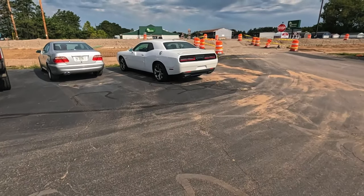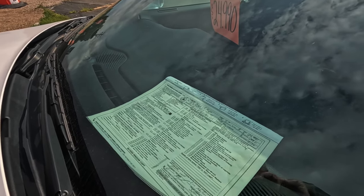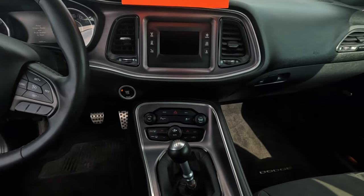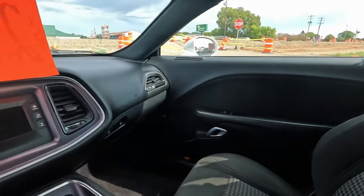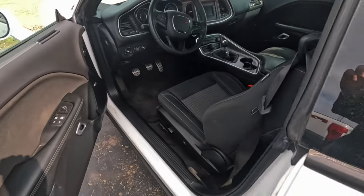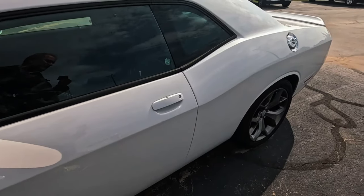Gotta check out the Challenger. This is sharp — only $24,000, 31,000 miles, 2016. Oh wow, it's a 6-speed manual — you don't see many of those anymore. Seems like nobody knows how to drive those things. I bet this is fast. What engine does this have? 5.7 eight-cylinder. Can you imagine an 8-cylinder with a 6-speed? Definitely get some tickets with that.